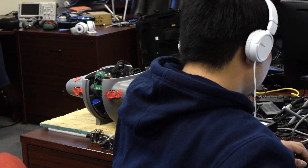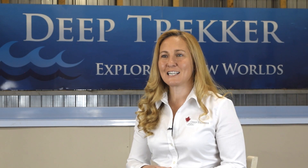We endeavored to make a brand new platform of technology and communication that allows for the most complicated missions in the easiest way for our users. We're excited to be launching Bridge on our flagship product, now named the DTG3.